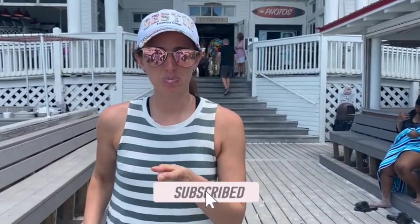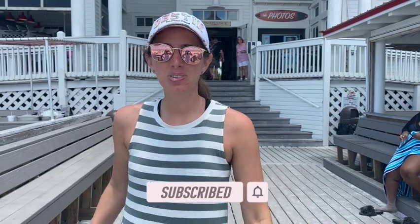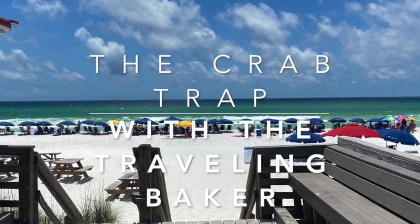If you liked this video, make sure you subscribe down below and give me a thumbs up. Thanks for tuning in to another episode of Exploring with Lexi.